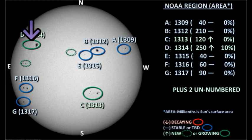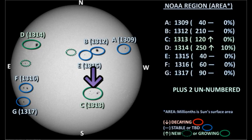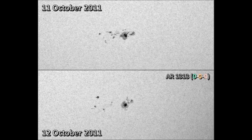Region 1314 in the northeast does not seem to have changed a great deal from yesterday. Region 1313 is just entering the southwest quadrant of the Sun, and it seems to have decayed a little since yesterday, although it remains the most magnetically complex region on the Sun at the moment.